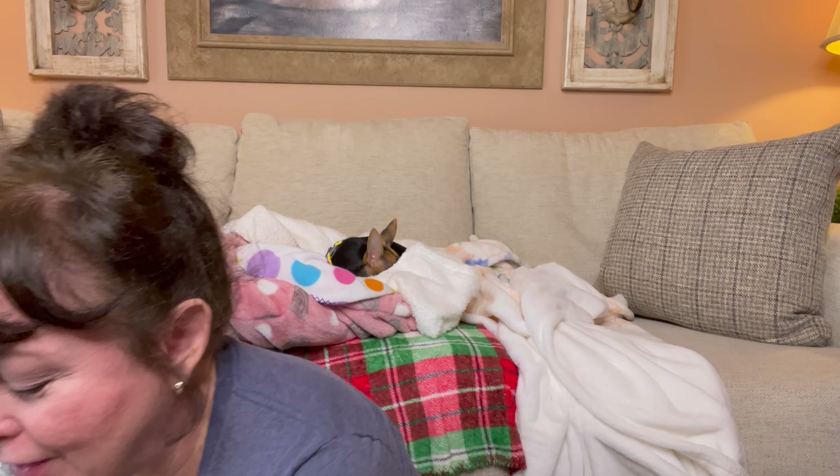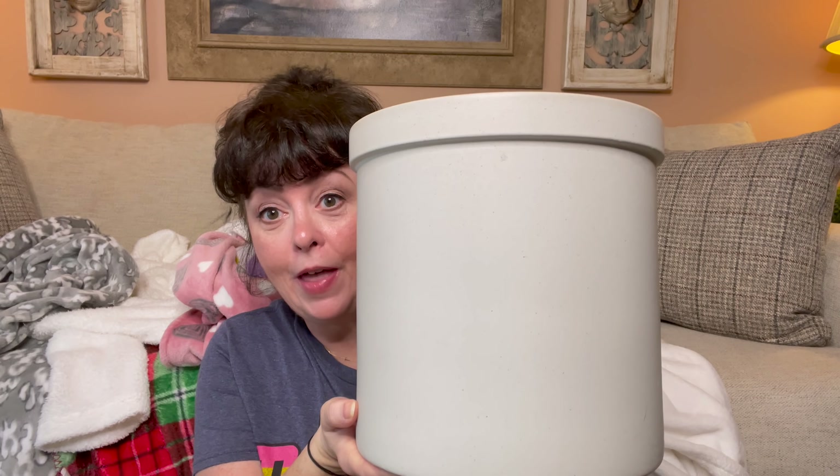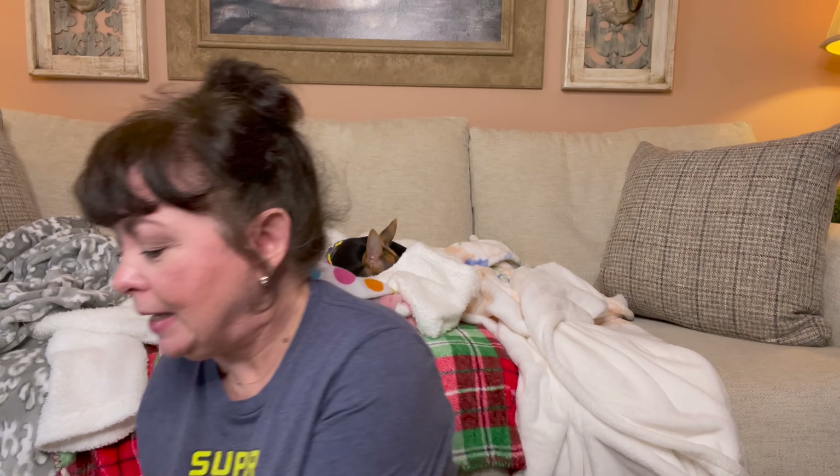Okay, the first thing I found was really adorable. I found this right here and it looks like a churn — it's the medium-sized churn that they have. It was $19.99. They had a smaller one and a larger one, and I think I'm going to take this one back and get the larger one — I'll show you why a little bit later.